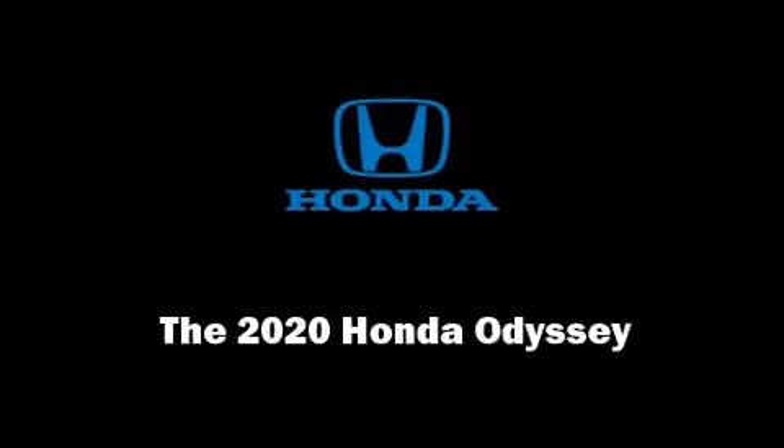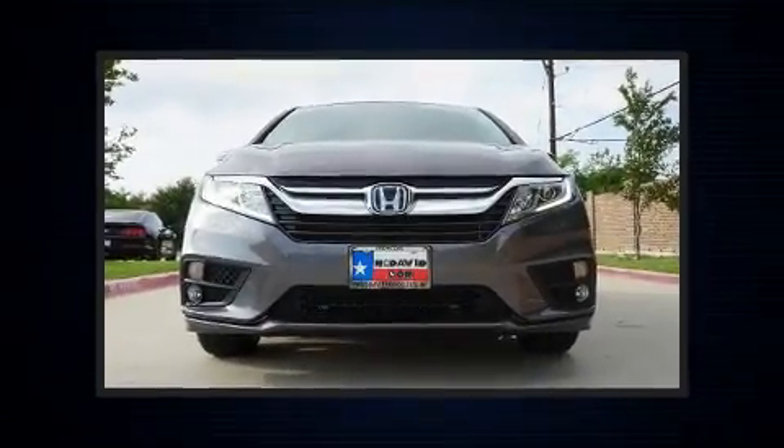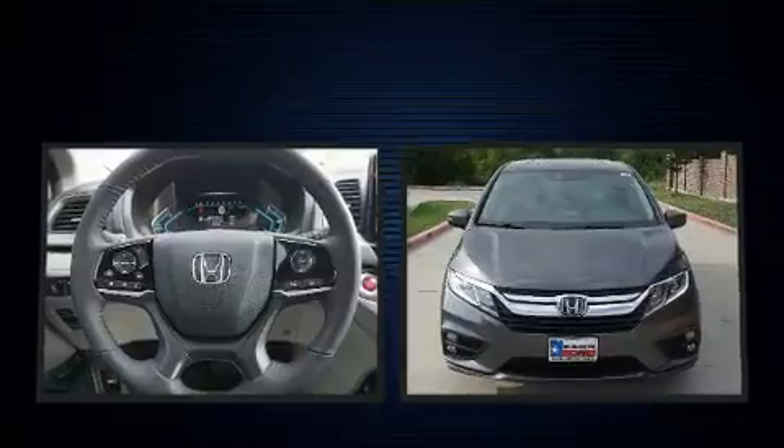Sensibility and practicality define the 2020 Honda Odyssey. It features a front-wheel drive platform, an automatic transmission, and a 3.5-liter six-cylinder engine.